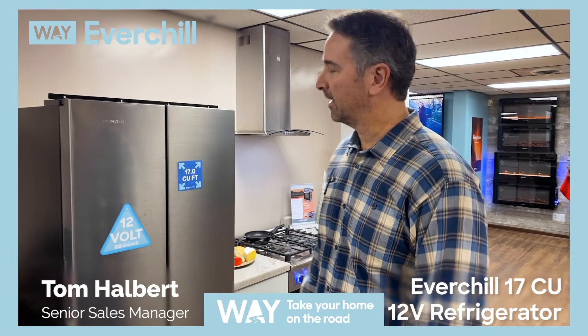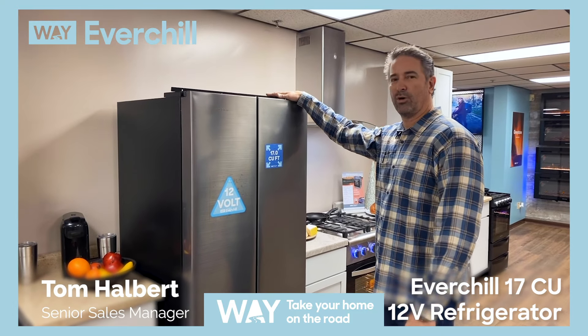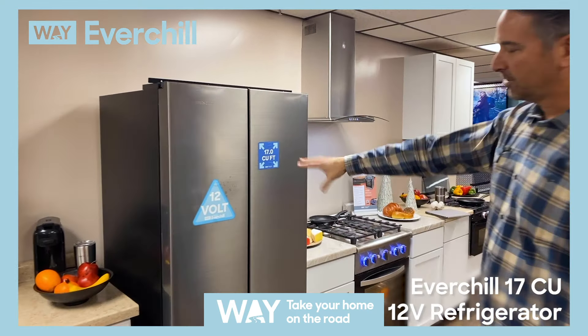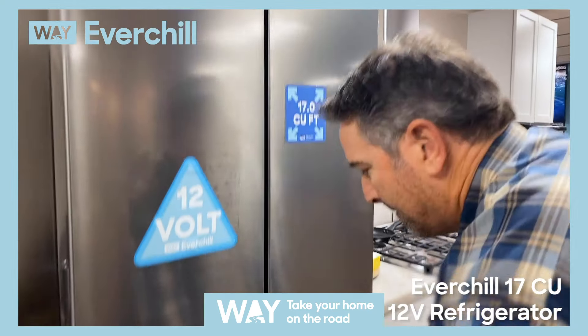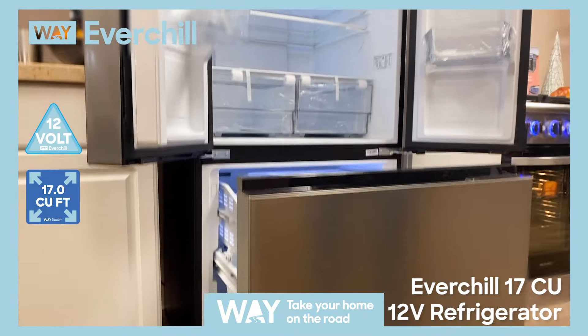Hi, I'm Tom Halbert, senior sales manager here at Way Interglobal, showing you our 17 cubic foot 12 volt refrigerator, the largest in the RV industry. We've got the French door style, with two refrigerator doors on top and one freezer door on the bottom.